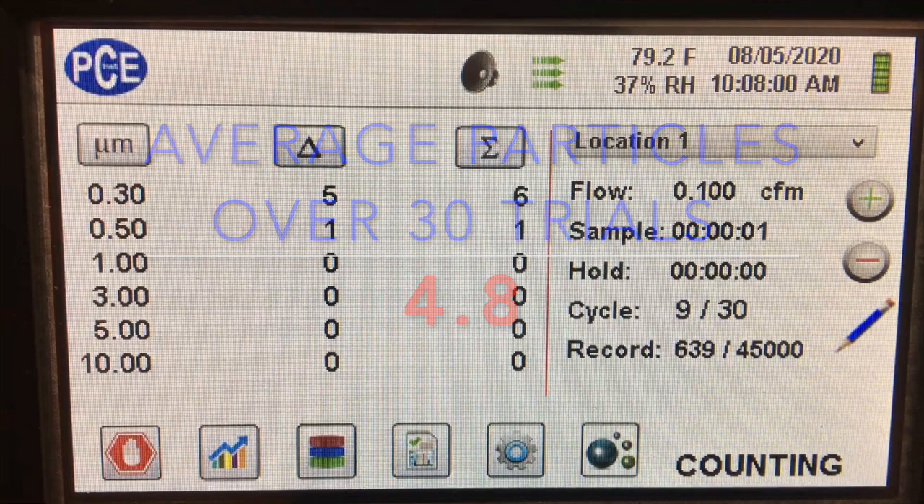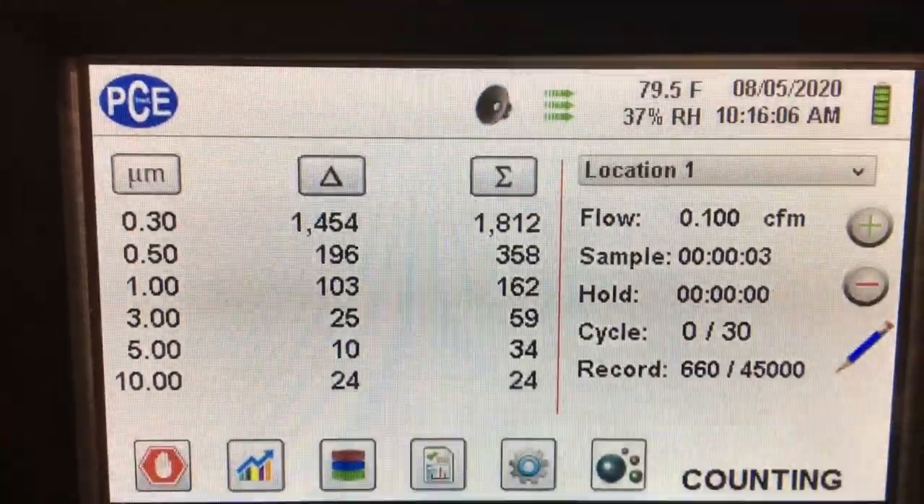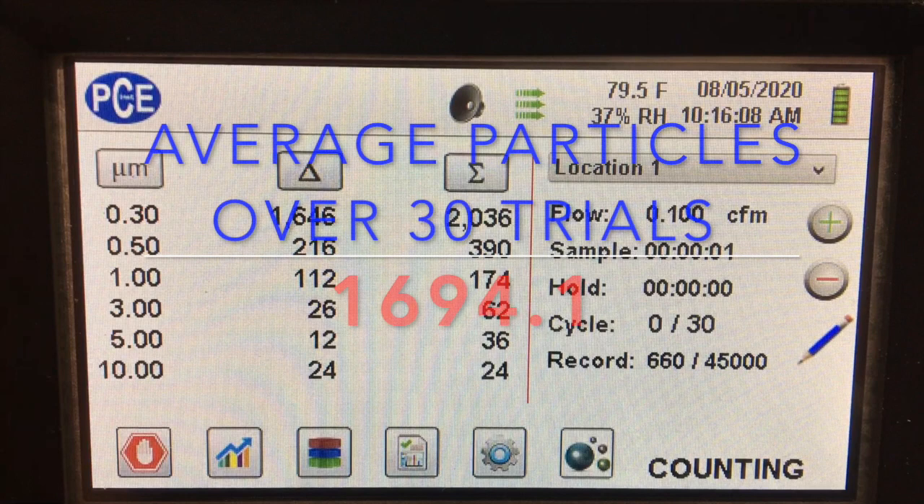So the two filters are pretty similar. Here's a video of one of the cycles of the air sampling that we took, and basically we had an average particle count over 30 trials of around 1,694.1 particles per liter.